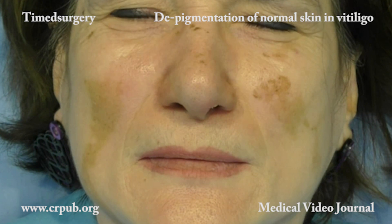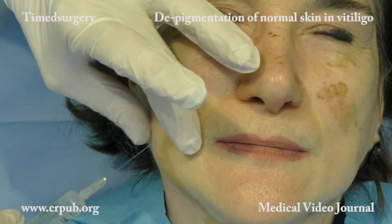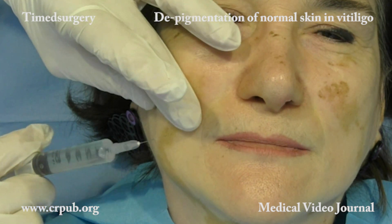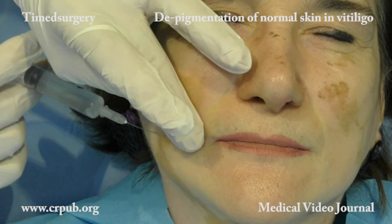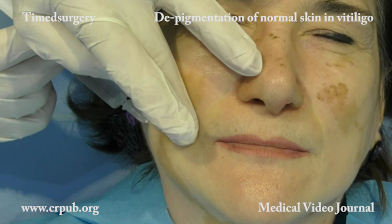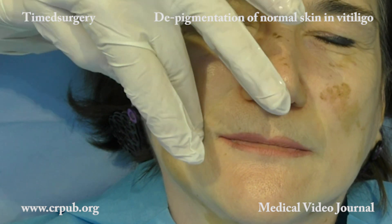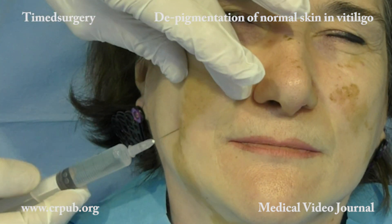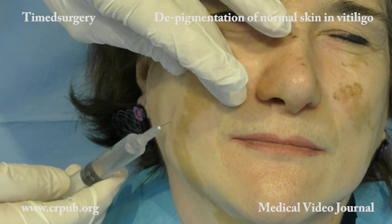This patient has generalized vitiligo. There are some areas of pigmented skin on the cheeks which require depigmentation. For this purpose, we use timed surgical mixed peeling with deepithelialization, one of the standardized techniques made possible by the timed apparatus.